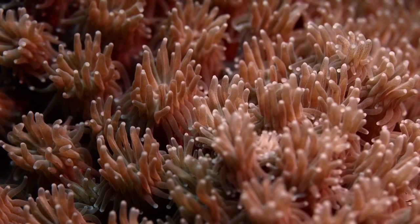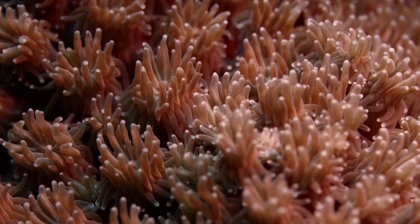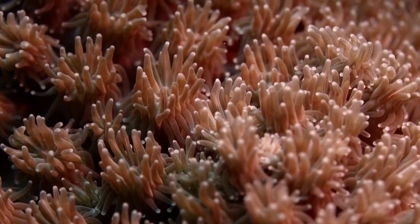Coral Polyps. Coral polyps are tiny animals that build the reefs by secreting calcium carbonate skeletons around themselves.